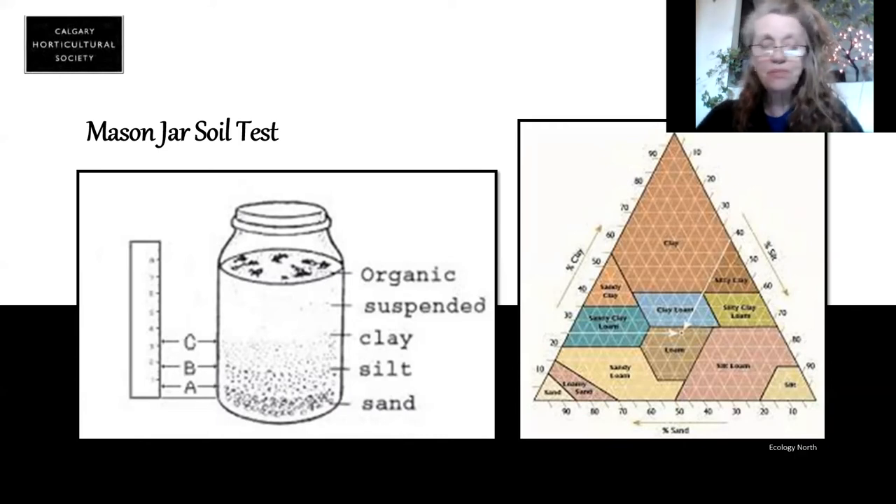Get a mason jar, fill it about half full of soil from your garden, then fill it about three quarters full of water. Put just a little drop of laundry or dish soap in there, and then shake it really hard. Set it on the shelf and let it settle out for 24 hours — it will settle into its appropriate size. Sand being the biggest grain is going to land on the bottom. This will tell you right away: have I got really sandy soil, really silty soil, or a lot of clay? You can see your layers and it will tell you immediately the composition of your soil.